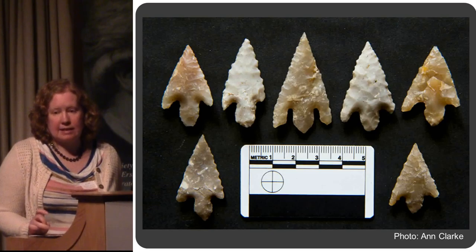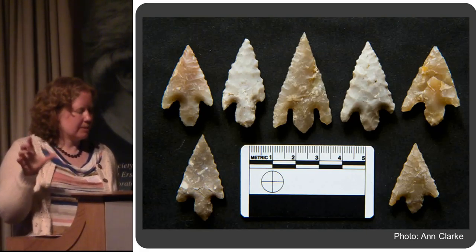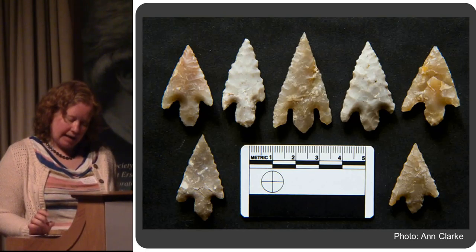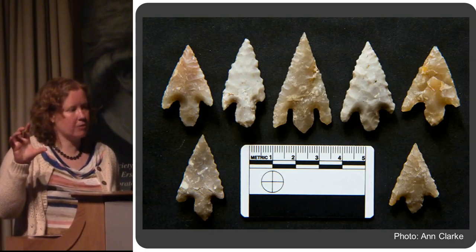Deposits of arrowheads like this are known from other cremation cemeteries containing urned cremations — not massively unusual, but a very nice find. These came from the multiple burial — the pit that had four people in it.